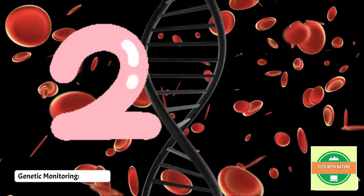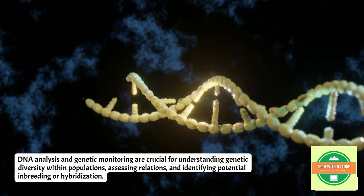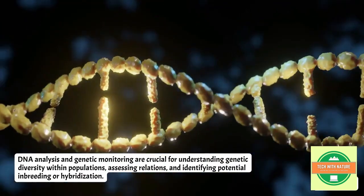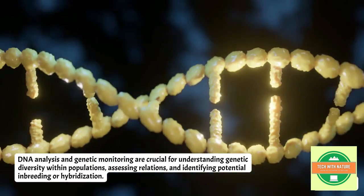The second is genetic monitoring. DNA analysis and genetic monitoring are crucial for understanding genetic diversity within populations, assessing relationships, and identifying potential inbreeding or hybridization.